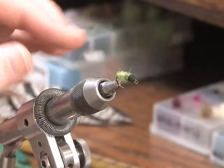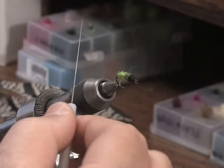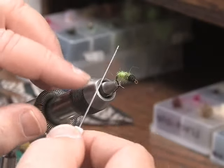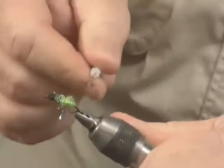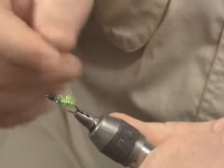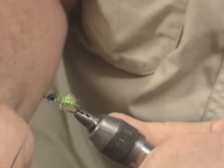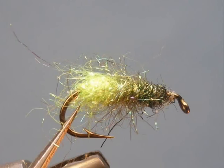Now I introduce a tool — a dental toothpick with a little file system on the end. You can get these from dentists or a fly shop. I use it to pick the fly and add a fuzzy character to it if that's what you require. With a tight rope dub I now not only have segmentation but also added fluffiness to my fly.